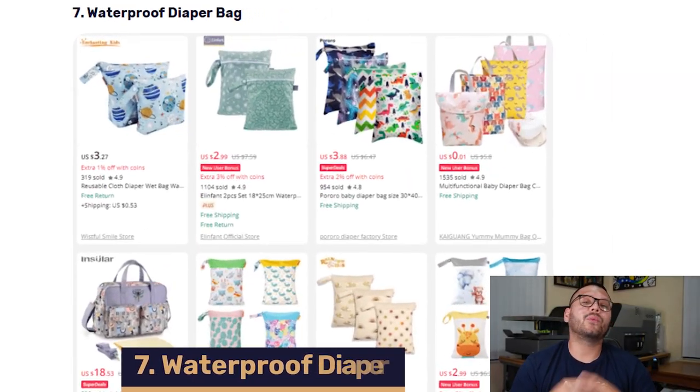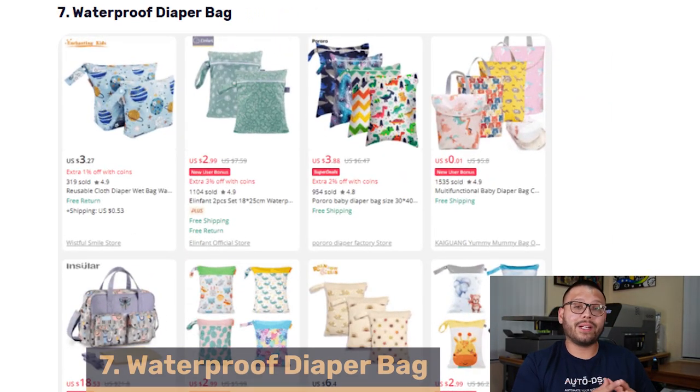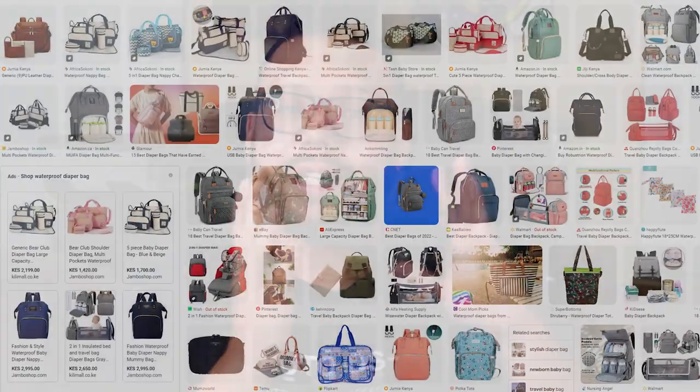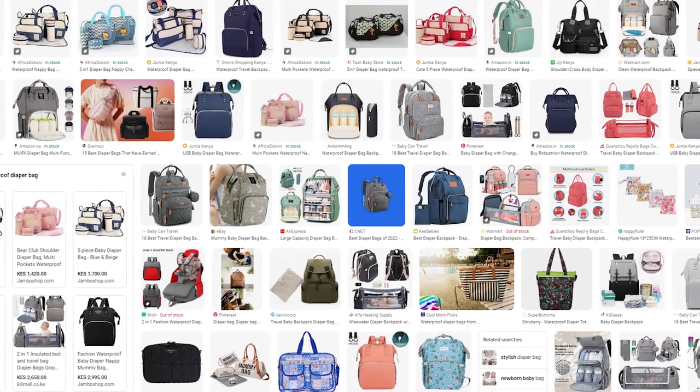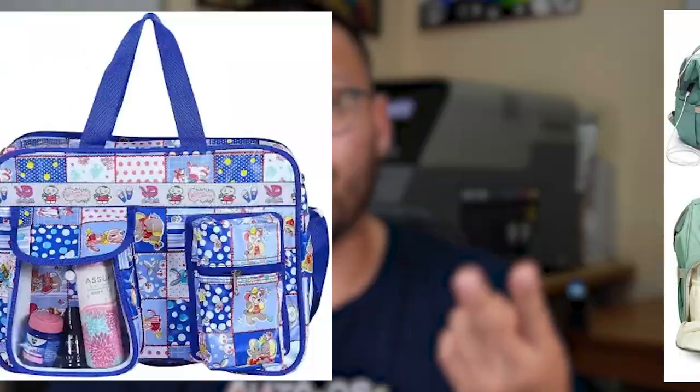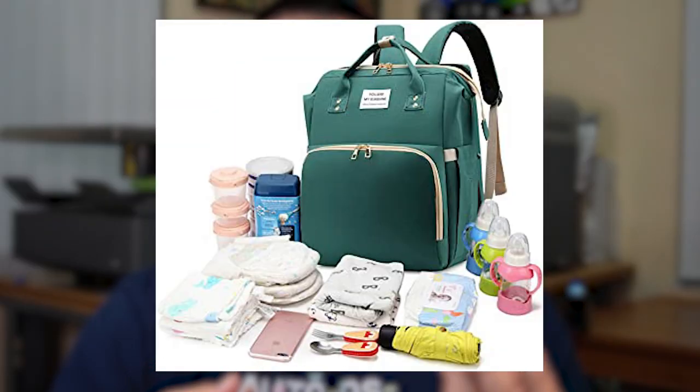Coming in at number seven, we have the waterproof diaper bag. Diaper bags, especially for new parents, are essential. These come in a variety of shapes, sizes, and different characters on them such as cute little animals, so there's something for everyone. They're super easy to clean and really help you organize a lot of the baby's things when you're on the go. As a quick tip, when listing these items, make sure to include that they have lots of pockets, storage, and extra space to hold all your essentials.